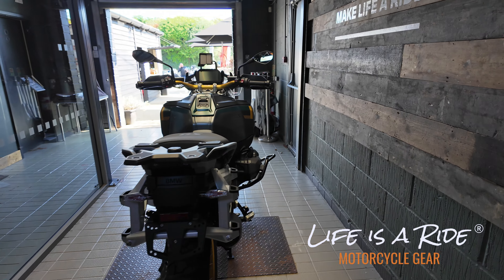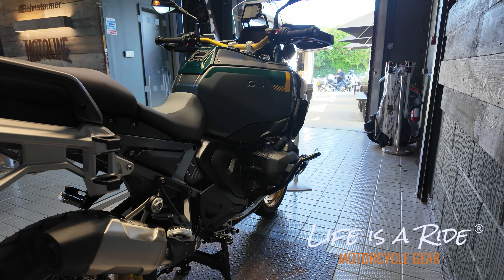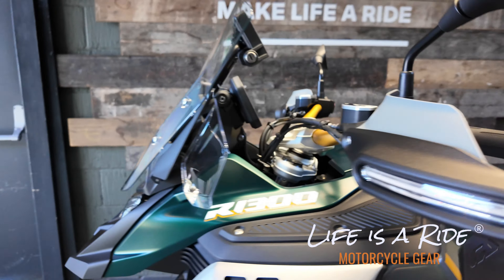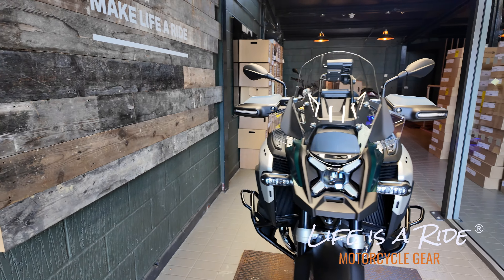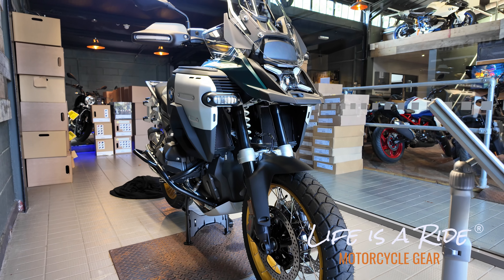Can't think of any better place to be. The only decision now is automatic or not, and I think the answer to that question is yes. Having just ridden the ASA system on the 1300, I'm super pleased with that as well. So with this pretty looking bike, in automatic, I'm a happy boy. More than happy.